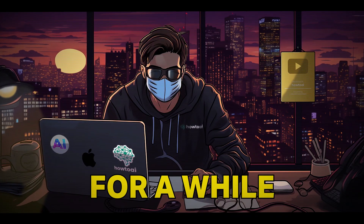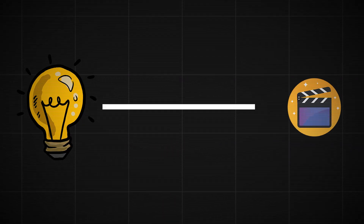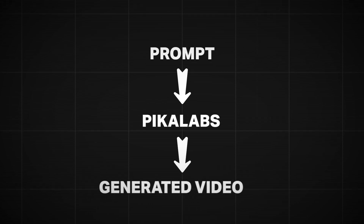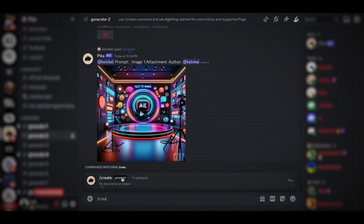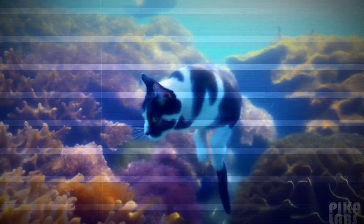Number five is Pika Labs. This tool has been around for a while, but they've recently added some really interesting features. You can now utilize something called Idea2Video — you write a single prompt and it creates an entire video. Just join their Discord, select one of the generate servers, write 'create,' and fill in your prompt. Here's the result when I wrote 'cat underwater.' Crazy, right?